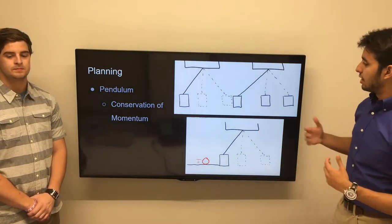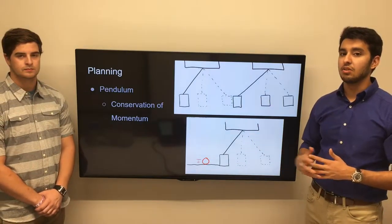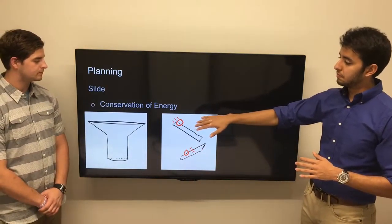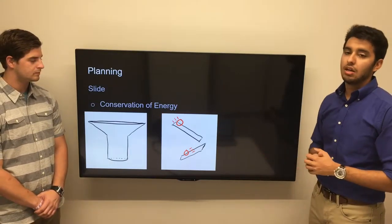The pendulum that we intend on using is a simple one, and it will be triggered by an object hitting it. As the object hits, it will swing and hit the next module, starting the next process. It will be an elastic collision, and it will conserve momentum.